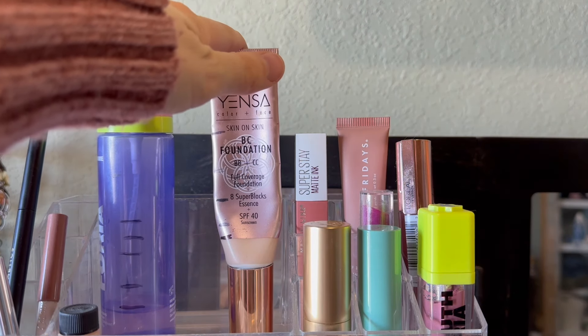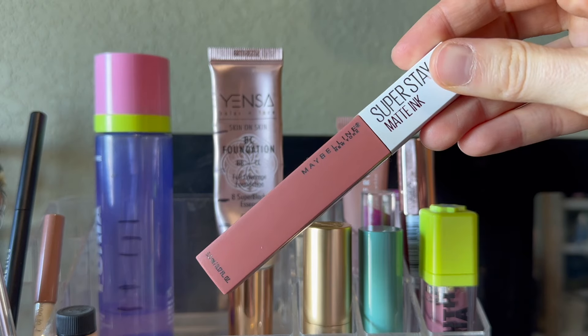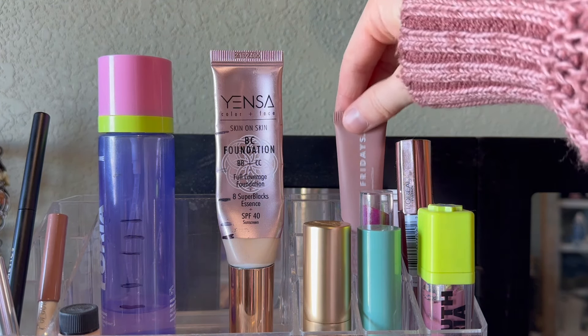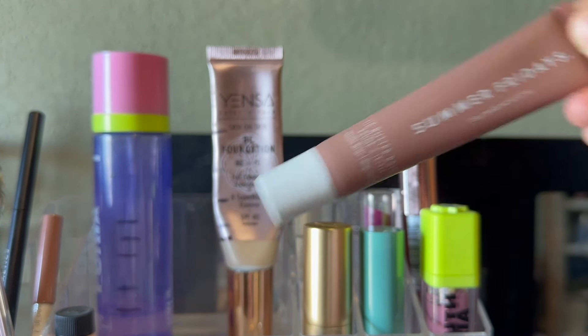These are Project Pan items. I'm going to put away this Maybelline Superstay Matte Ink — this was the shade Seductress. I'm also going to put away my Summer Fridays Lip Butter Balm. This one's in Vanilla Beige.